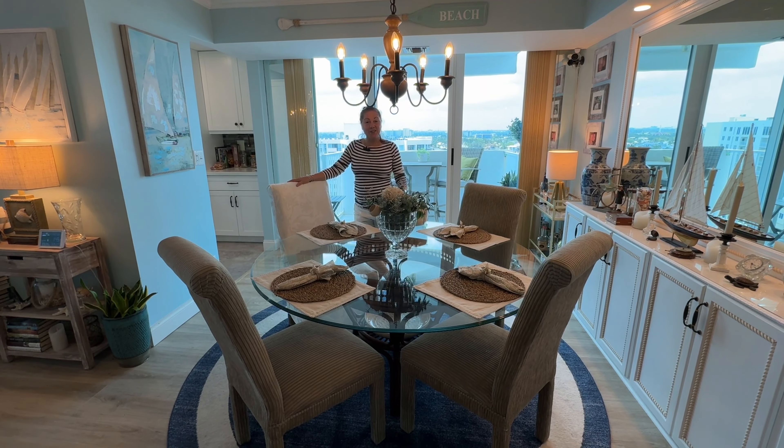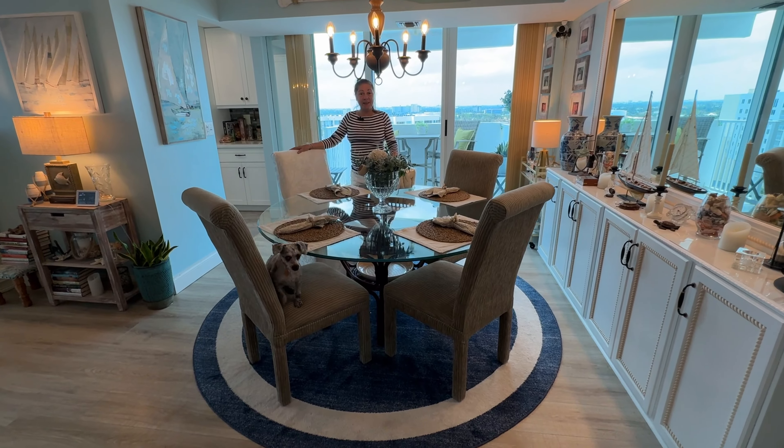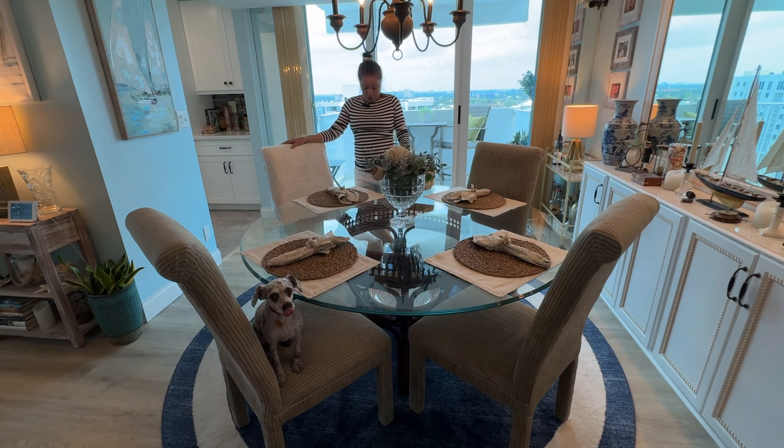Hi guys, this is our dining room. I told you I was going to change the chair covers — I gave you a sneak peek in the living room when we did the carpet over.